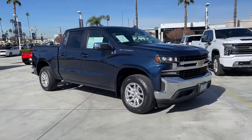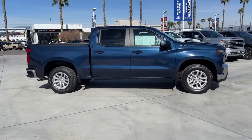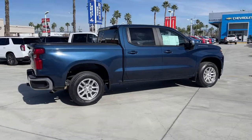Picture yourself in the 2020 Chevrolet Silverado 1500. With less than 15,000 miles on the odometer, this vehicle provides excellent value.